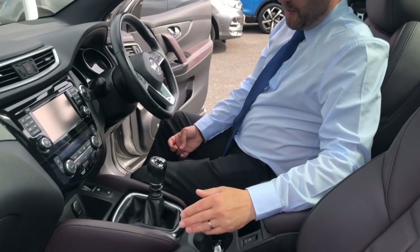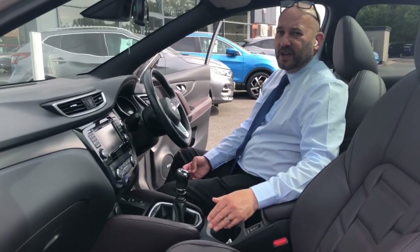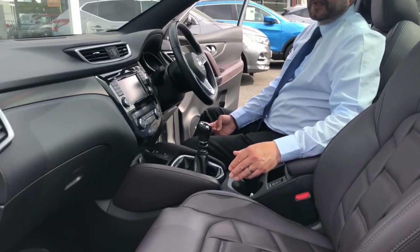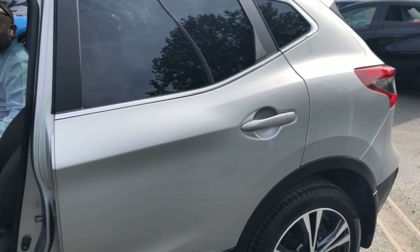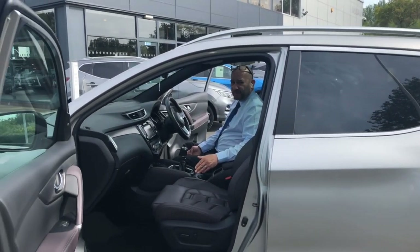If you'd like any further information on this car please don't hesitate to give one of our team at Telford a call on 01952 211 720. We're open seven days a week, or we can offer a personalised 'see it now' video system as well, just so we can give you a bit more of a better look at the car. Thanks very much.